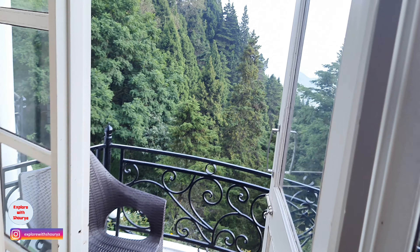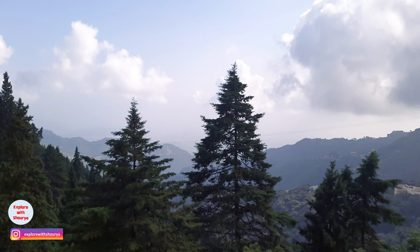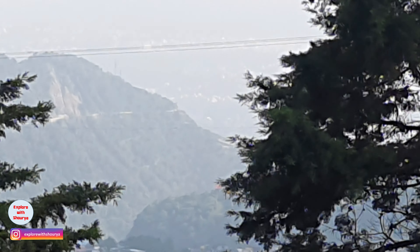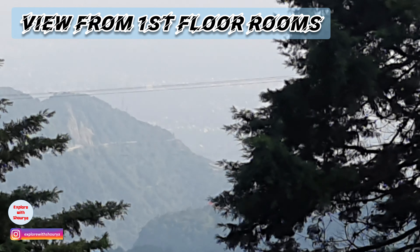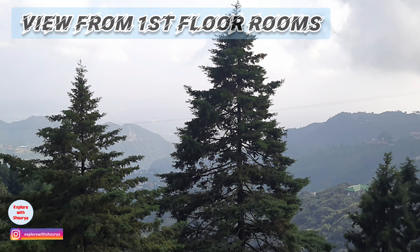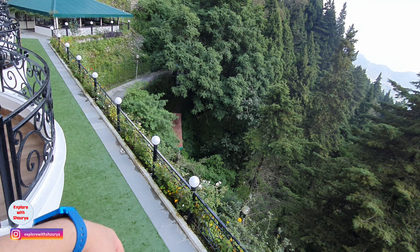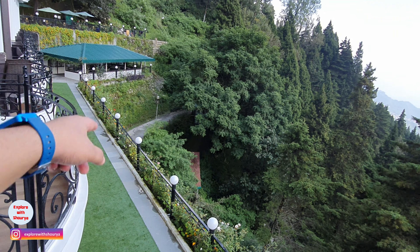The view from the balcony is like this. This is the restaurant area.